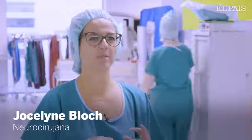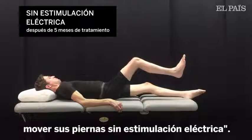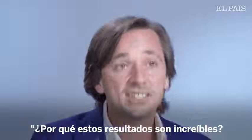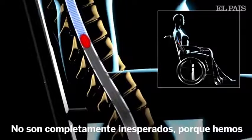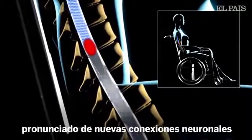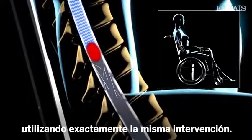It was incredible to see all these patients moving their legs without electrical stimulation. While these results are incredible, they are not completely unexpected, because we have observed the prolonged growth of new nerve connections in rats when delivering the exact same intervention.